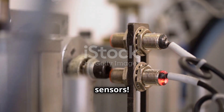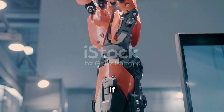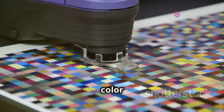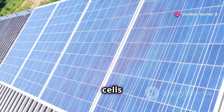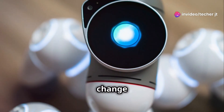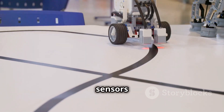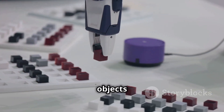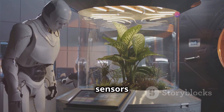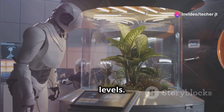Let's kick things off with light sensors. These let robots see light — not exactly like our eyes, but they can tell if it's bright or dark and even what color the light is. Photovoltaic cells convert light into electricity, while photoresistors change resistance based on light. Imagine a robot using light sensors to follow a line or sort objects by color. Light sensors are essential for robots that need to interact with their environment based on light levels.